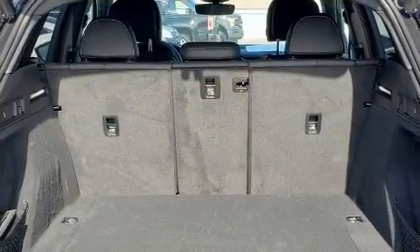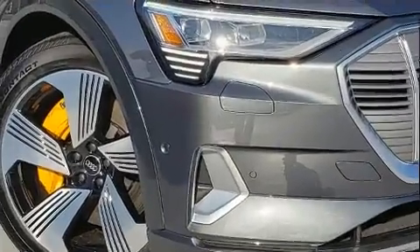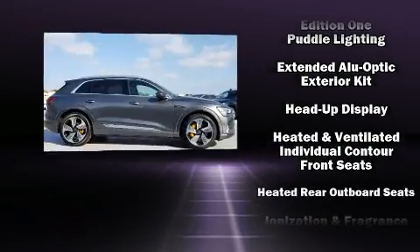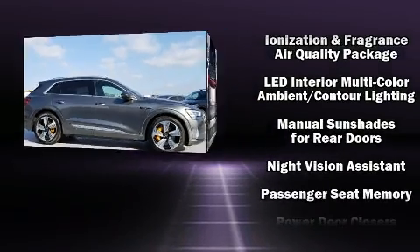Audi also prioritized safety and security by including dual front impact airbags with occupant sensing airbag, head curtain airbags, traction control, brake assist, a panic alarm, an emergency communication system, and four-wheel disc brakes with ABS.